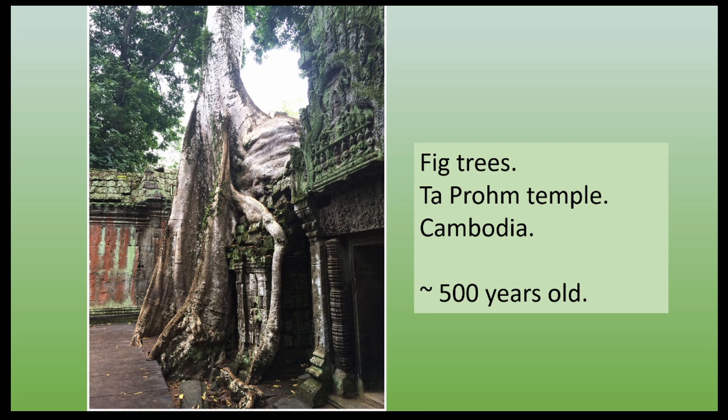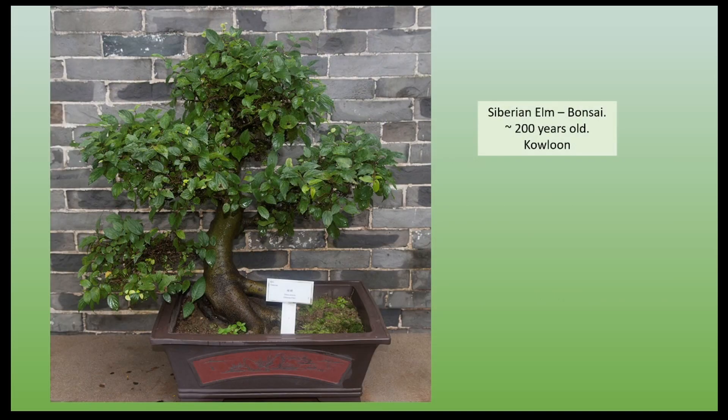What about those massive trees that have grown over the many ruined temples in Cambodia? This one, at Ta Prohm, is estimated to be about 500 years old. Like so many of these big old trees, its roots are slowly forcing the stones apart and damaging what's left of the temple structure. Not all trees are massive — this is a bonsai Siberian elm in Kowloon, about 200 years old, but less than two feet high. That's a lot of human intervention and a lot of tender loving care to keep the tree alive, so healthy and so small.